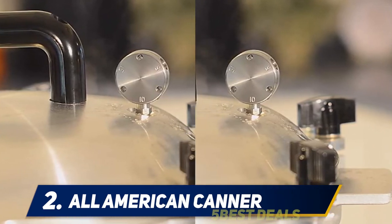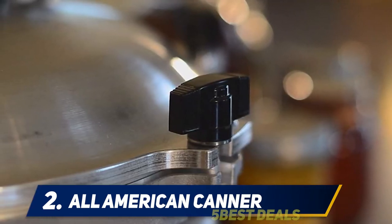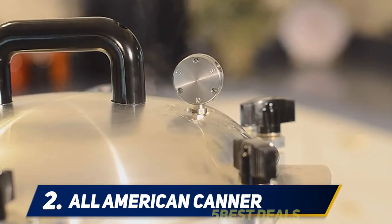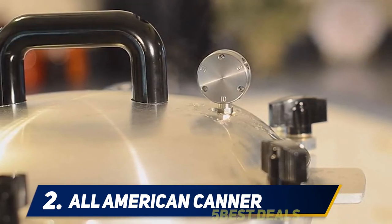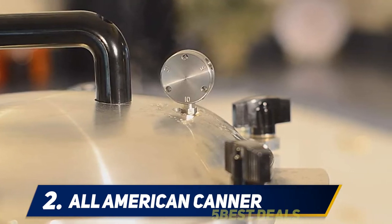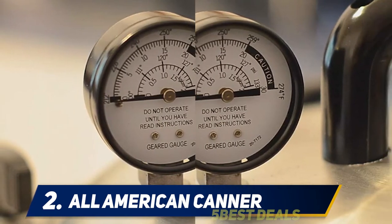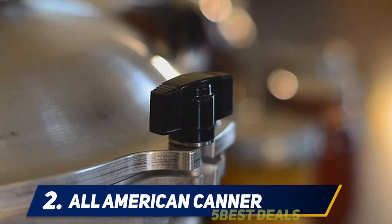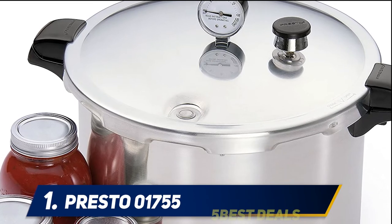The All-American 921 can accommodate over seven quart-sized jars or 19 pint-sized jars inside its massive 21.5-quart spacious container. This canner is built like a tank. The All-American 921 was made with the highest durability in mind with hand-cast aluminum, finished externally in a beautiful satin glossy lamination. This pressure cooker does not use gaskets or rubber to seal the pressure inside; rather, it relies on metal-to-metal sealing with high-gauge screws.